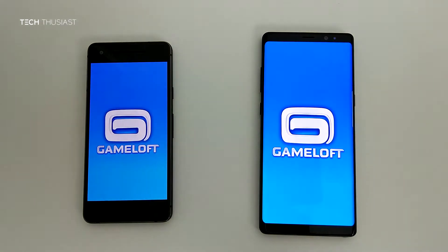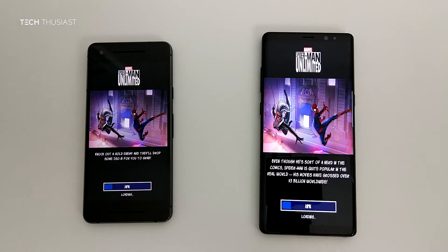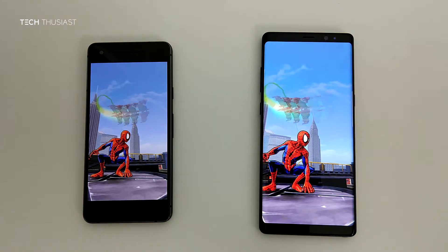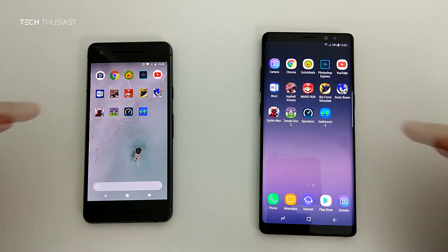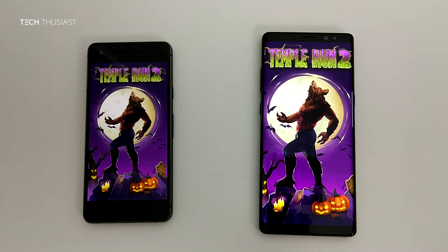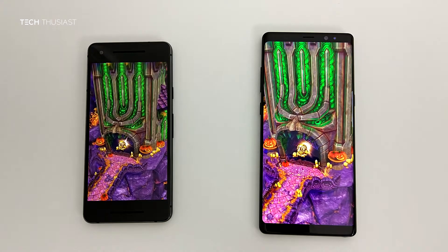Spider-Man Unlimited — okay, it is loading on the Galaxy Note 8 faster. That was definitely faster. And the final game, Temple Run 2 — the Note 8 loaded up slightly faster than the Pixel 2.